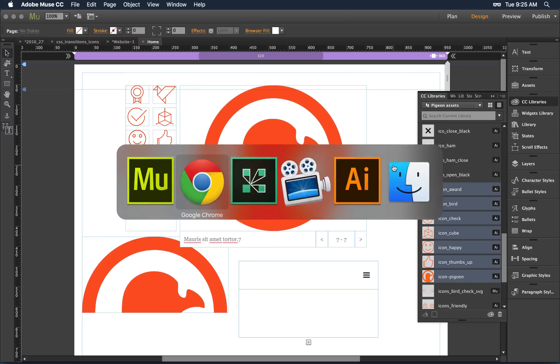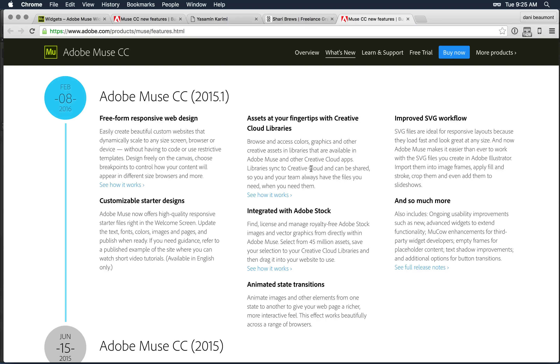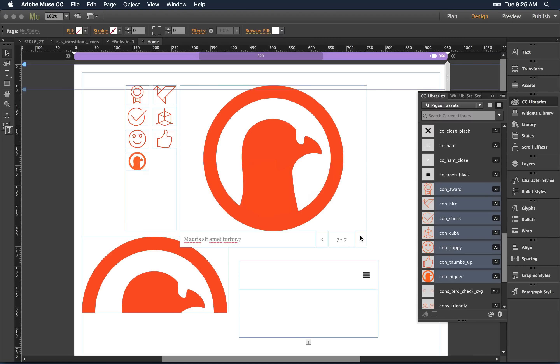Let's go back to the feature list. We talked about starter designs and CC Libraries. Adobe Stock is also available — there's the idea of 'for position only.' As you're working and need a placeholder image, as part of your Creative Cloud license you can access stock photography, stock illustration, and stock video directly from the CC Library panel.